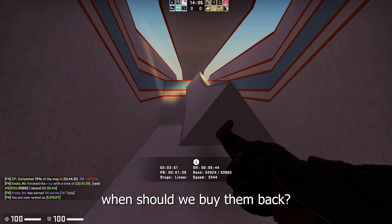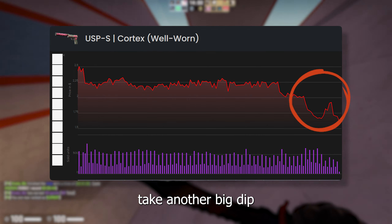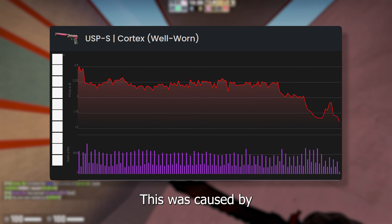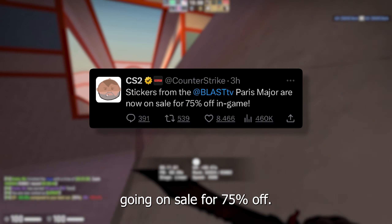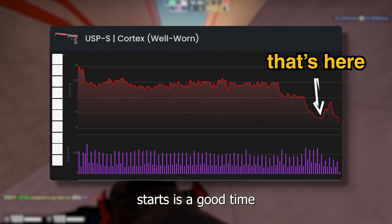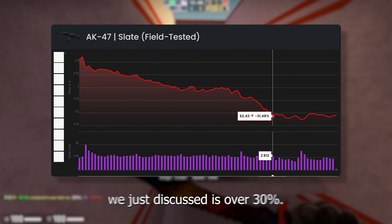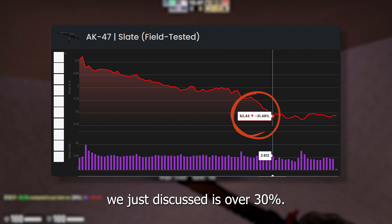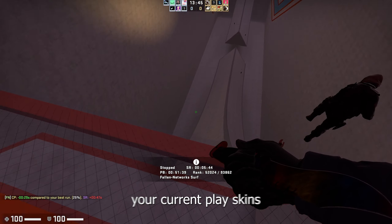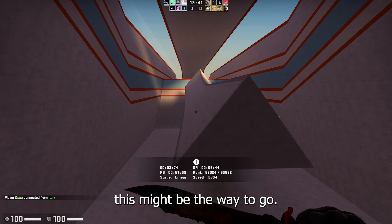So, if we sell our liquids now, when should we buy them back? Looking at Paris, we see that the skin prices take another big dip just after June 23rd. This was caused by the Paris sticker capsules going on sale for 75% off. Generally, a week or so after the capsule sale starts is a good time to buy back your skins. For many skins, the price difference between the start of the Paris major and the buying point we just discussed is over 30%. If you're looking for a simple way to upgrade your current play skins and you can manage to play without them for a couple of months, this might be the way to go.